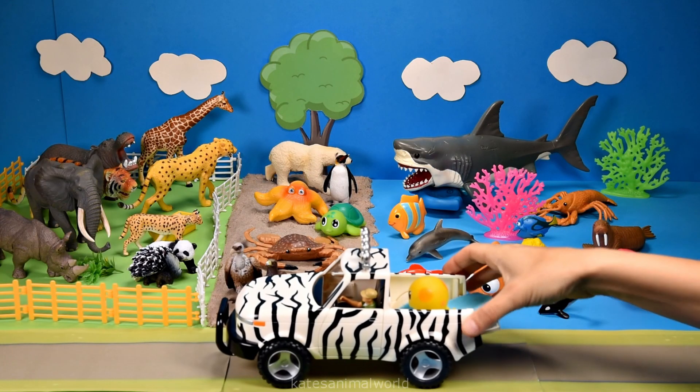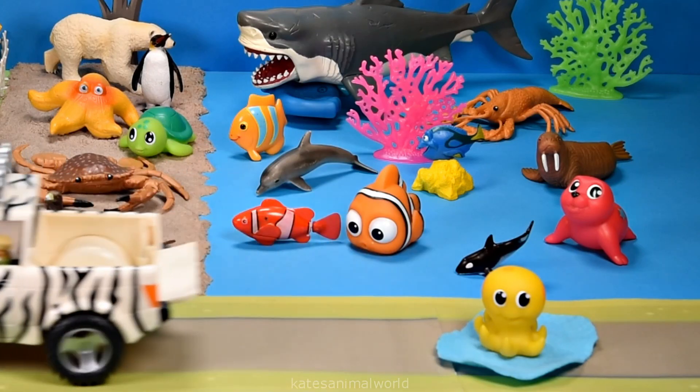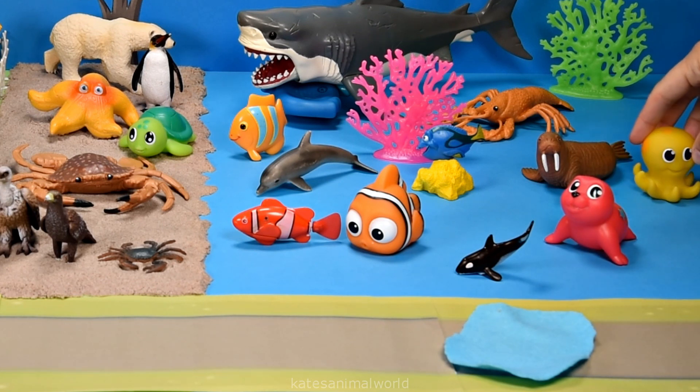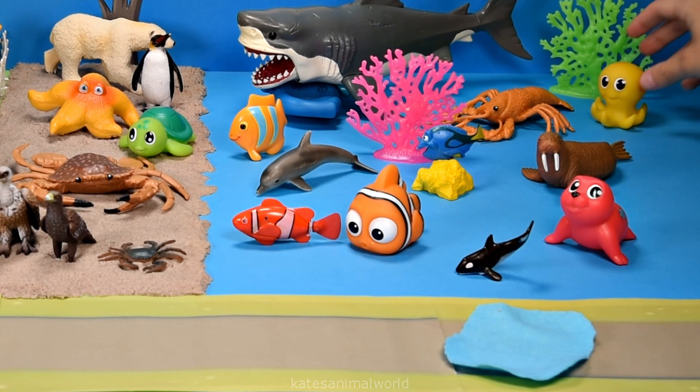The car's here — who's this? It's a yellow octopus. Octopuses have eight tentacles on their body, much like legs, which helps them move through the water.